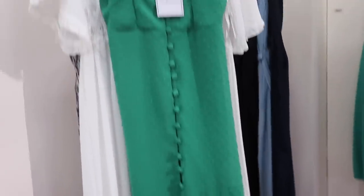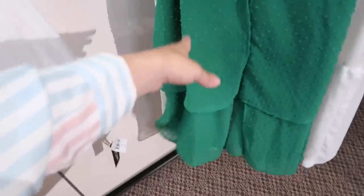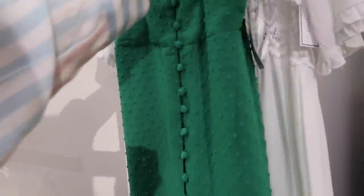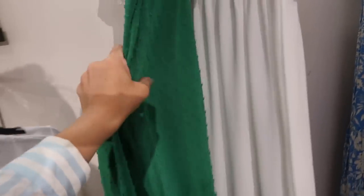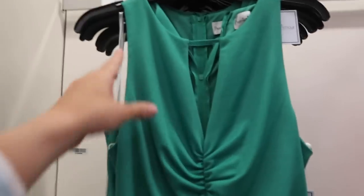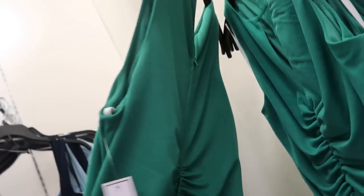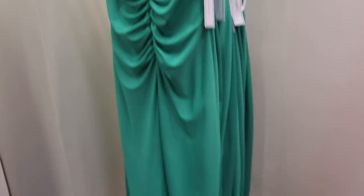Pretty green pieces — this one from Premiere More has thin adjustable straps, fabric-covered buttons all the way down with a little slit. Normally $80, 25% off. Then this one is also from Premiere More — really pretty green, higher neckline with little cut ruching in the waist, midi length, little detail in the back, full zipper all the way up. Normally $69.